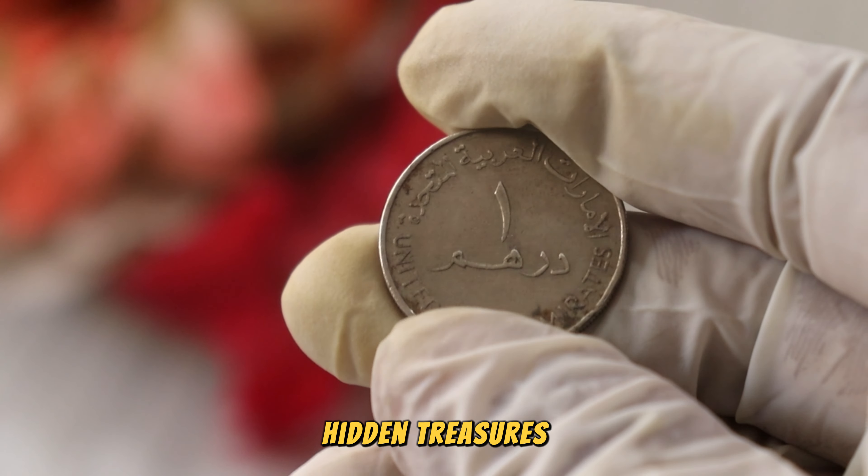To spark your enthusiasm, let's delve into real-life success stories of individuals who stumbled upon a UAE Wonder Ram coin and discovered its astonishing value. These stories serve as a testament to the hidden treasures that can be found in our pockets.